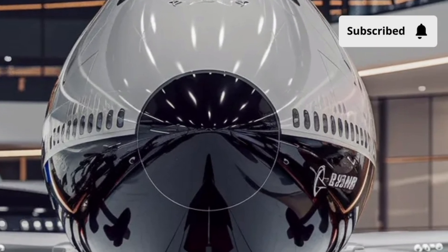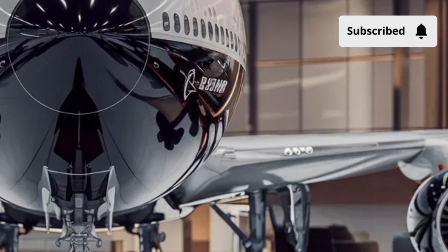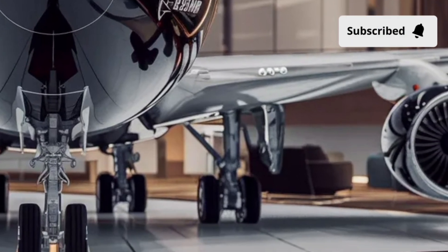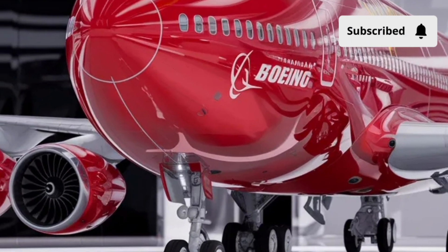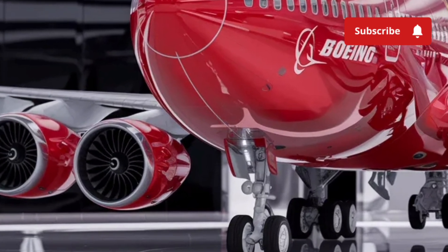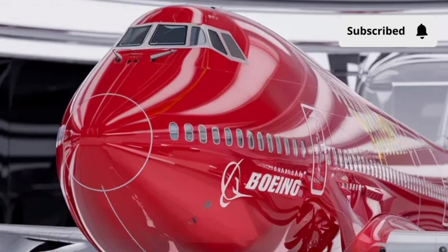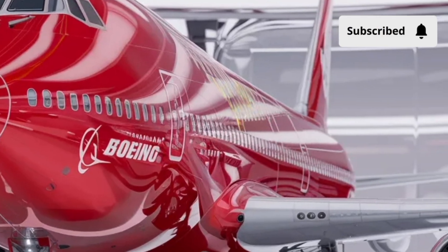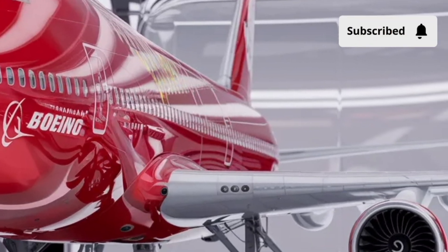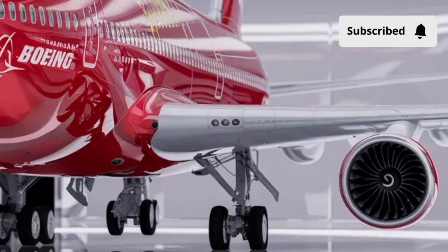Often called the Queen of the Skies, this aircraft isn't just a plane — it's a symbol of engineering brilliance and human ambition. For over half a century, the Boeing 747 has carried millions of passengers, transformed global travel, and redefined what's possible in commercial aviation. Let's dive deep into its design, comfort, performance, and overall value, and see why it remains one of the most iconic aircraft ever built.